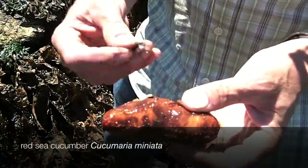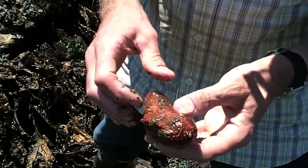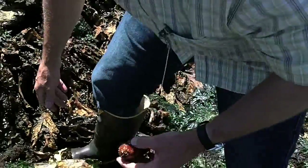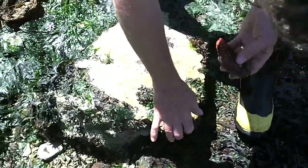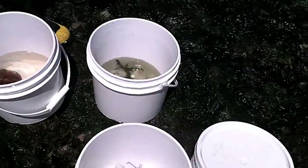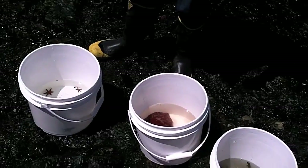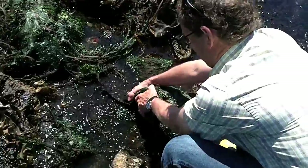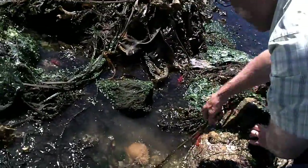When we find things, I'll remove them from their habitat, and they might be free-living, so not attached to anything, or they might be attached to rock or kelp or another animal. So I'll take a few things and put them into each of the white five-gallon buckets, being careful not to overcrowd the animals while in there, and also making sure the water stays cool, so they don't overheat and expire on the way to the museum.